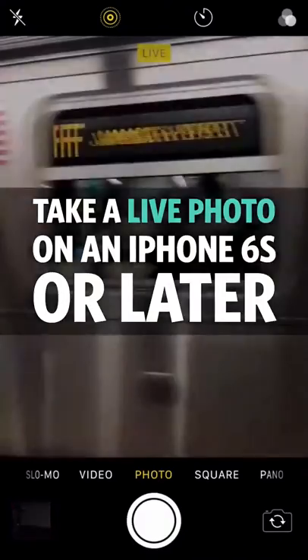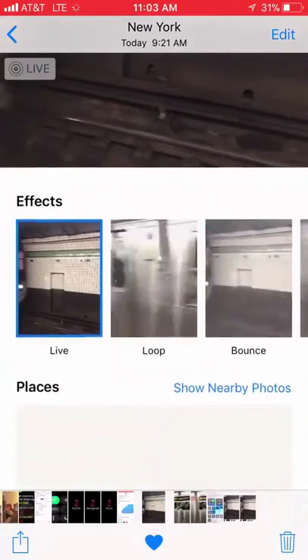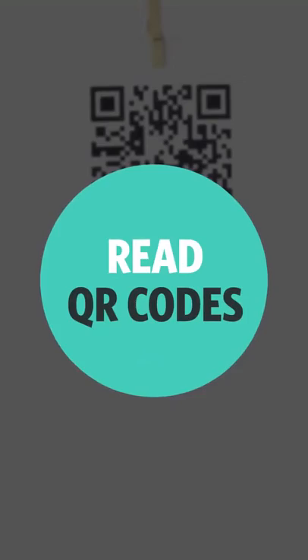Number seven: take better Live Photos. If you have an iPhone 6s or later, take a Live Photo, then open the photo and swipe up from the bottom to select a new effect — like a loop, a bounce, or long exposure.